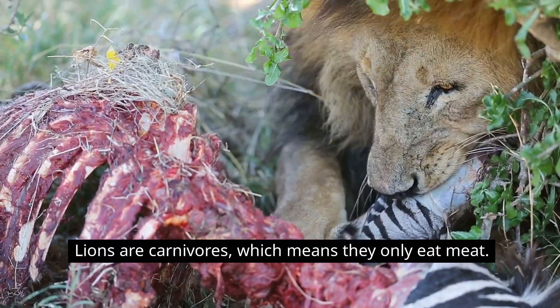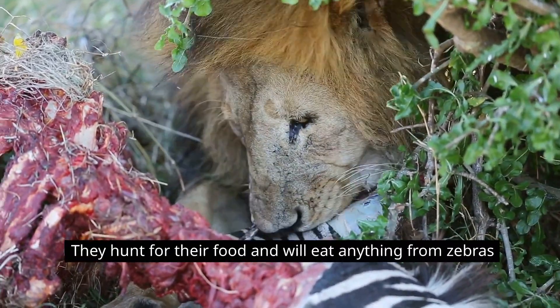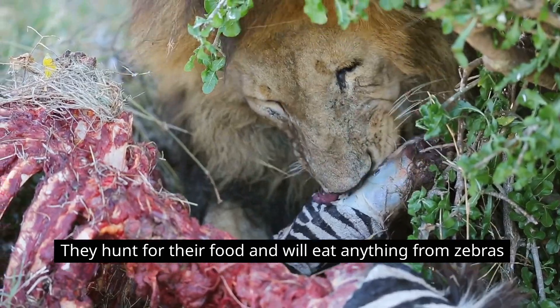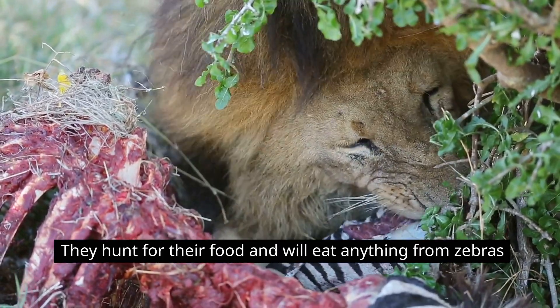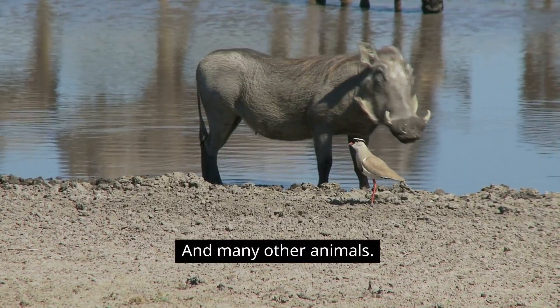Lions are carnivores, which means they only eat meat. They hunt for their food and will eat anything from zebras to buffalo and many other animals.